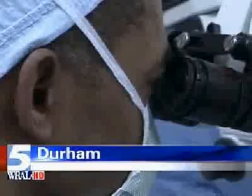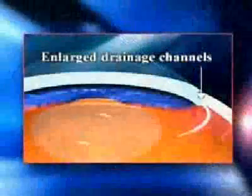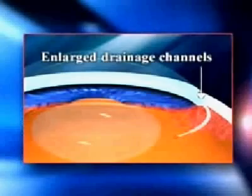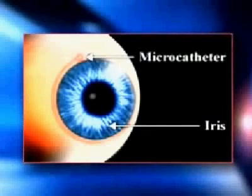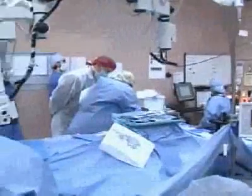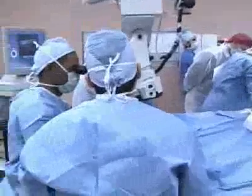Duke, with Dr. Leon Herndon, is among the few eye centers offering canaloplasty. It reopens the natural drainage channel in the eye. Through a tiny flap, a microcatheter finds the circular channel around the iris, then a suture is left to keep it open and functioning. However, it doesn't get intraocular pressure down as low as the standard surgery. It's for patients who have moderate glaucoma who have not had previous incisional glaucoma surgery.